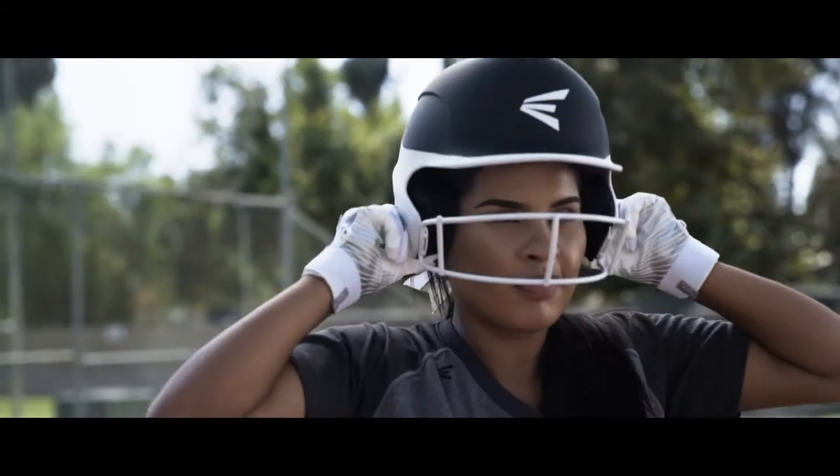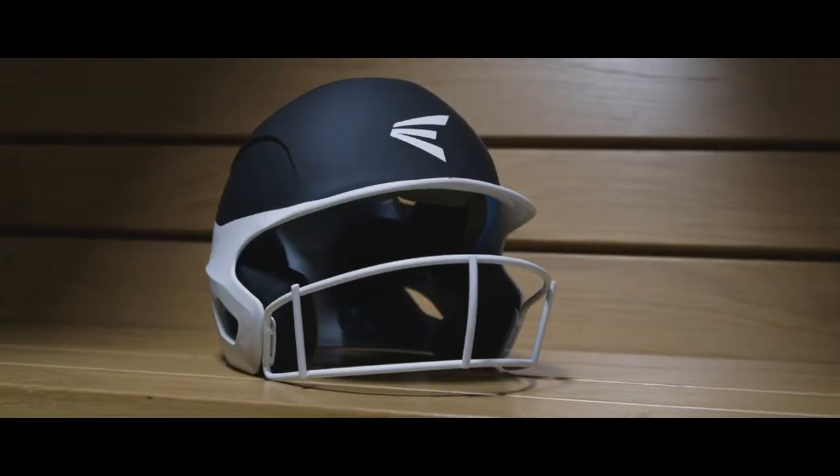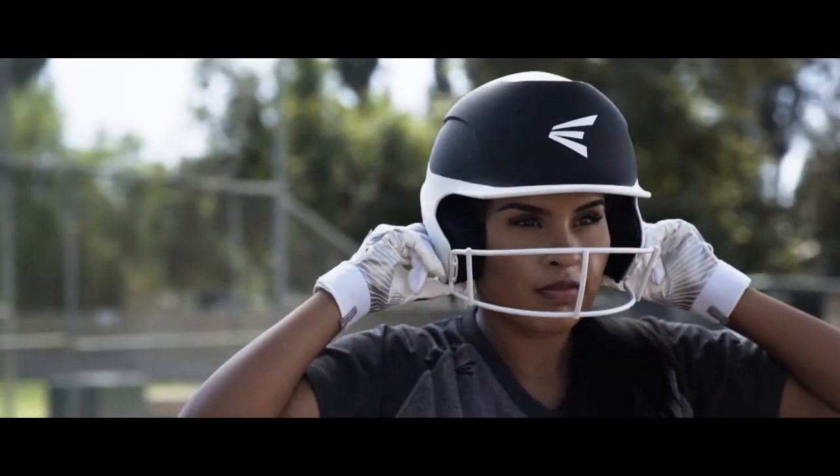Show your prowess at the plate with Eason's new Prowess Fast Pitch Batting Helmet. Specifically designed for the female athlete, the Prowess has been engineered to increase vision and comfort without skimping on safety.